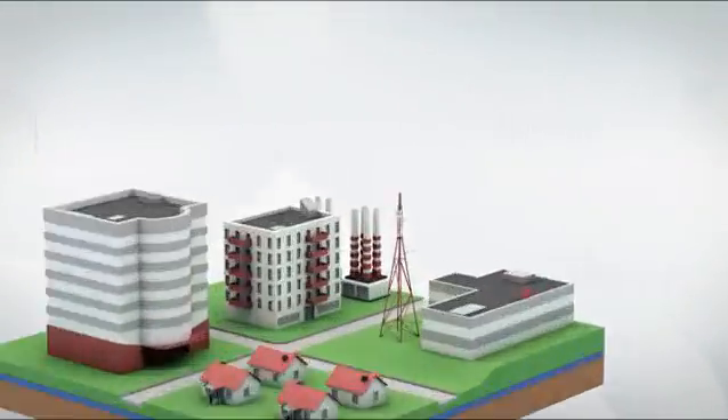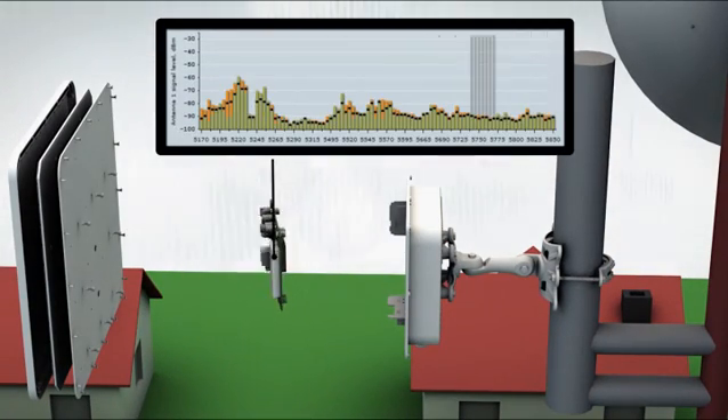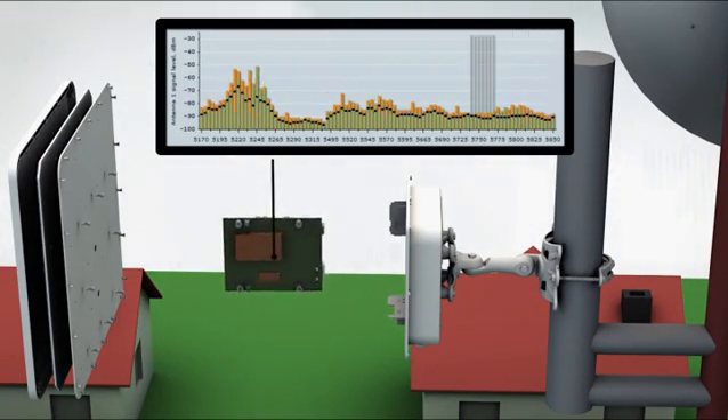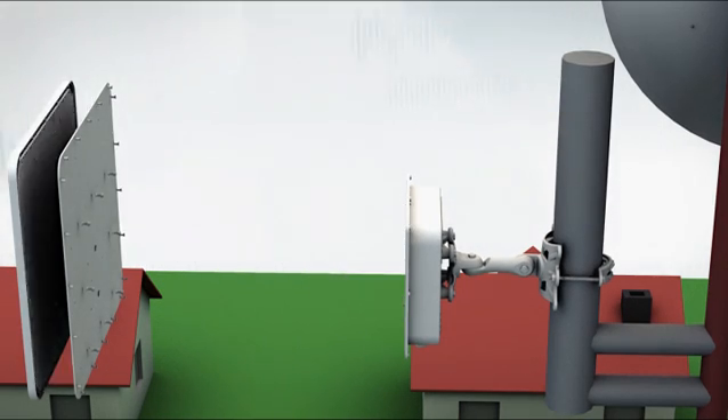Lego PTP equipment also has an integrated spectrum analyzer, which shows real-time noise levels in the unlicensed 5 GHz band, allowing selection of the best channel for your operation.